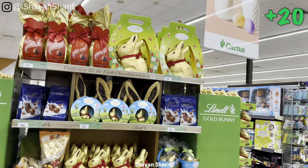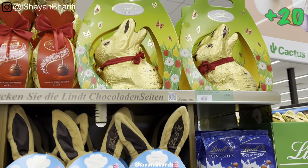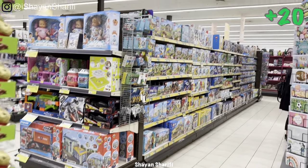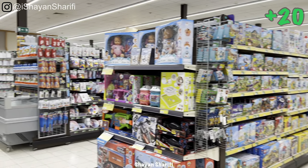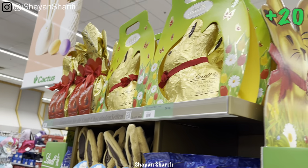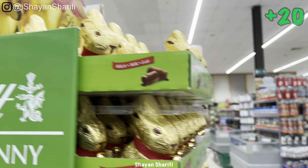Look at these big bunnies — it's because of Easter. They are so cute, right? Let's go inside.